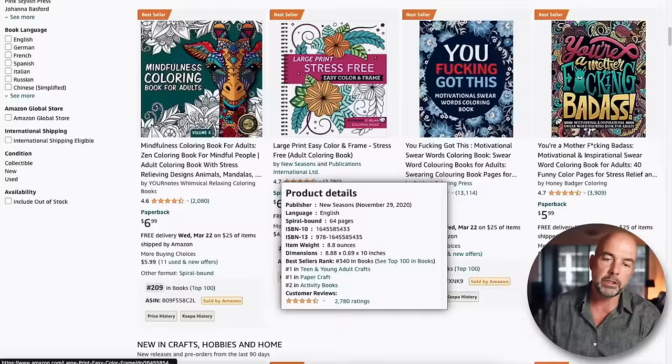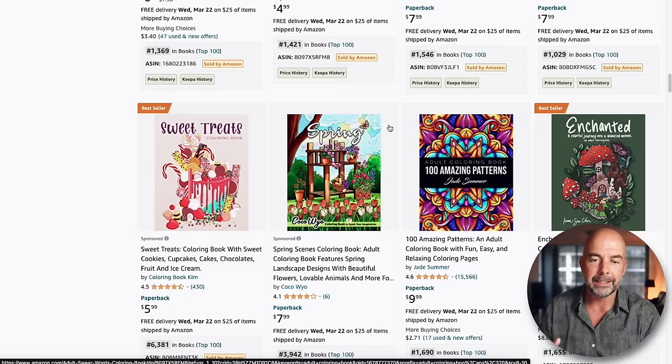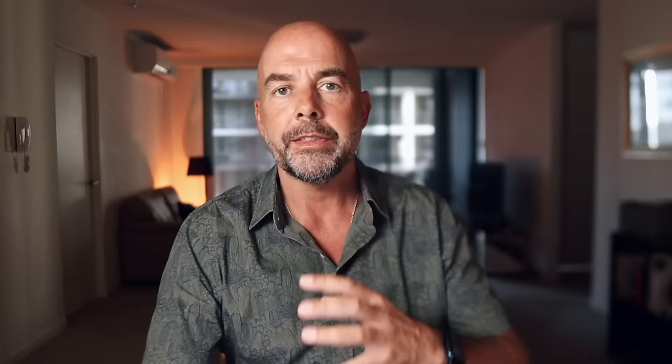The next big issue is the design of these books. You only need to scroll down here and see how good-looking these covers are. They're bright, they're colorful, they use the right fonts, they're professionally designed. Same goes for the interiors. And they need to be, because there's a lot of competition and these books need to stand out to catch a customer's attention. So the chances of you creating one of these, particularly if you're not an illustrator or graphic designer, is very slim.